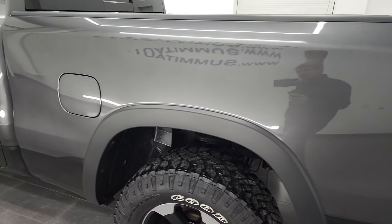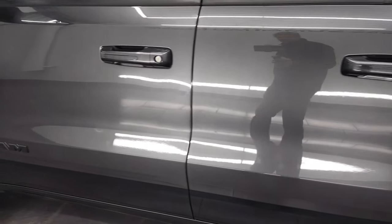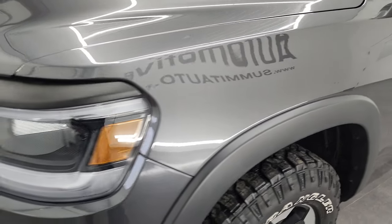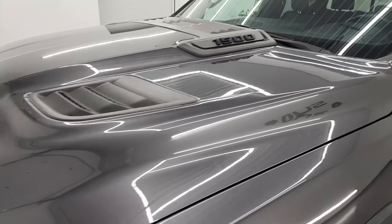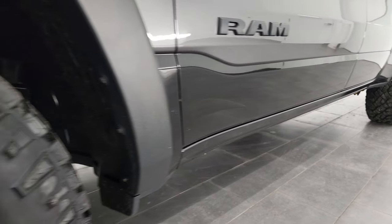Going down the driver's side, the box looks really good. Paint is very reflective and shiny — didn't see any dents or dings, looks really really good. Front fender, no dents or dings on there either. If you like the video you can subscribe to my YouTube channel at YouTube.com/SummitAuto — click the bell notifications and you'll get updates every time I do videos here at Summit Automotive.